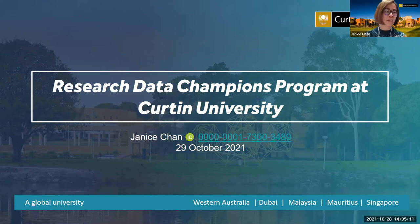Thank you, David, for inviting me to talk to you today about the Data Champions program at Curtin University.